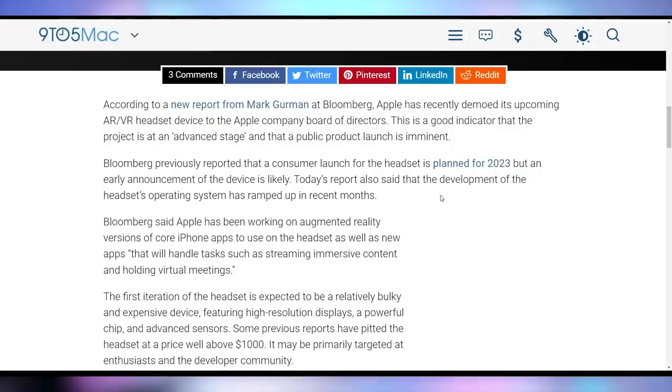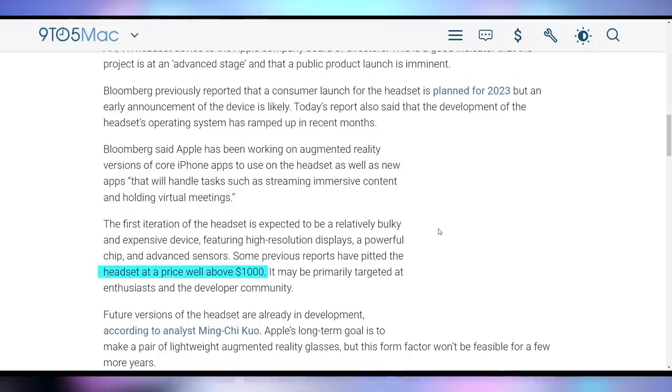Apple is hoping that their mixed reality headset is going to take off. According to reports, they've actually shown this device to the company board of directors, which seems to indicate that it's being readied for announcement. According to Bloomberg, this headset is planned to release in 2023, but they're expecting Apple will have some sort of showcase for it this year. This thing is supposed to cost over $1,000 and probably isn't meant for every person — it's likely just a first-iteration technology to get Apple on the stepping stone to better mixed reality headsets later on.